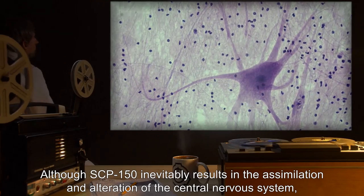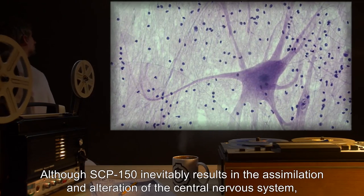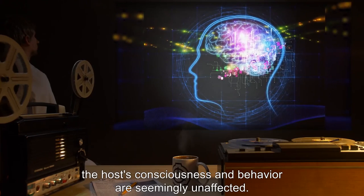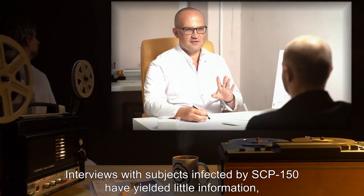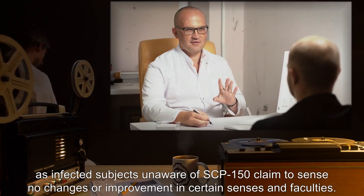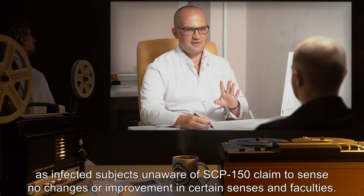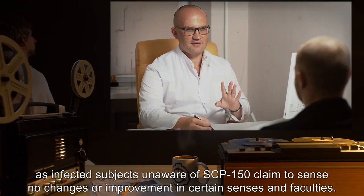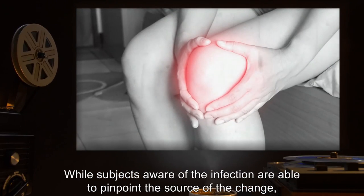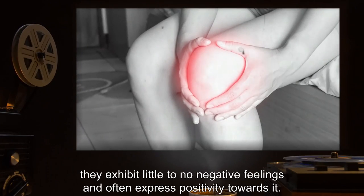Although SCP-150 inevitably results in the assimilation and alteration of the central nervous system, including the spinal cord and brain, the host's consciousness and behavior are seemingly unaffected. Interviews with subjects infected by SCP-150 have yielded little information, as infected subjects unaware of SCP-150 claim to sense no changes or improvement in certain senses and faculties. Subjects aware of the infection exhibit little to no negative feelings and often express positivity towards it.